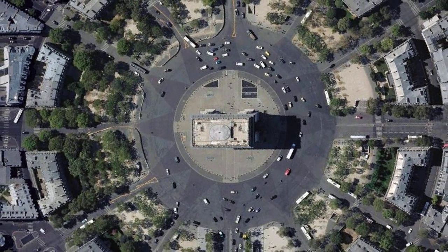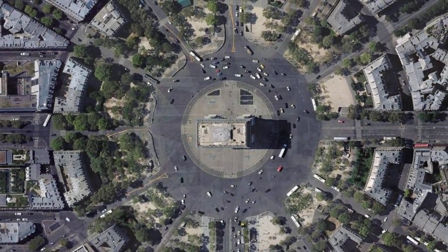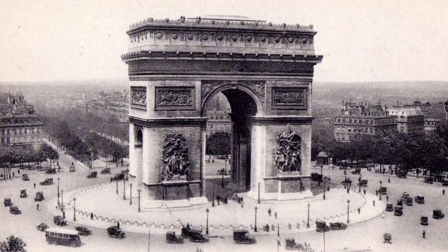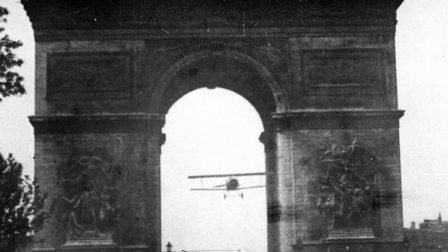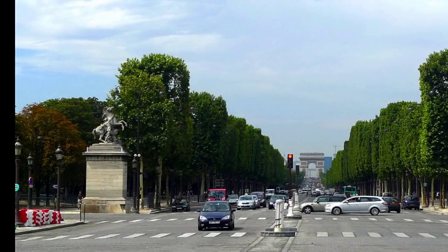Constructed between 1806 and 1836, the Arc de Triomphe is more than just an architectural marvel. It's a symbol of the nation's past, honoring those who fought and died for France in the French Revolutionary and Napoleonic Wars. The names of their victories and generals are inscribed on its inner and outer surfaces. Talk about history etched in stone.